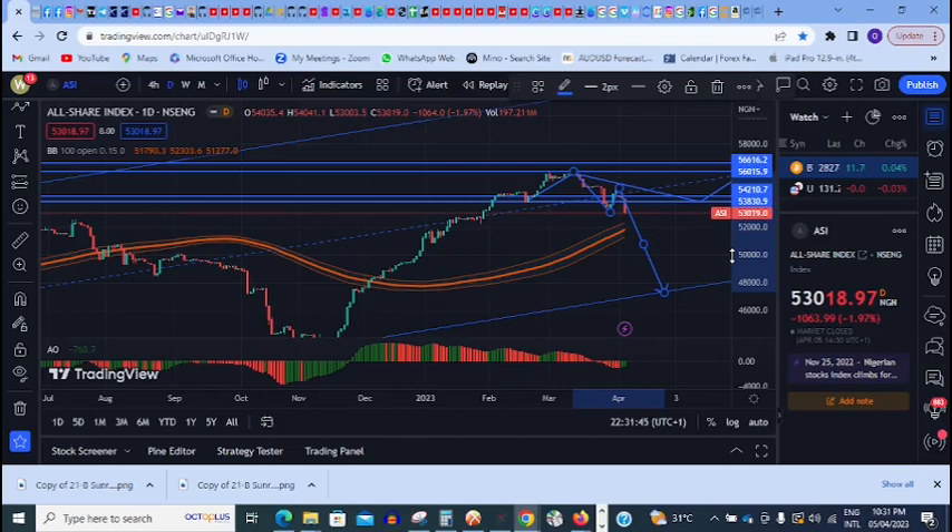Hi everyone, welcome to this channel. I just want to quickly do an update on the All Share Index of the Nigerian Stock Market. At the end of trading today, the market closed on a very strong bearish note, and this might determine the direction for the week. Looking at the daily chart, I can see that...